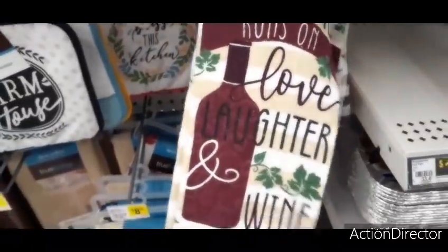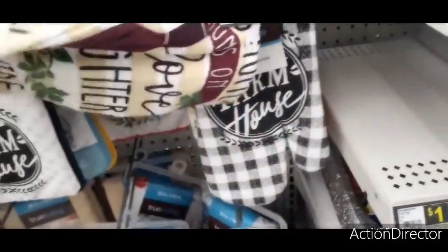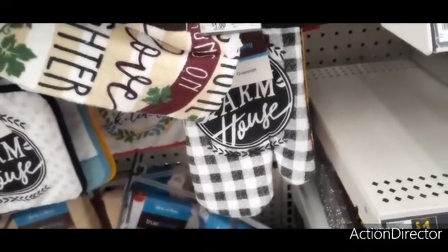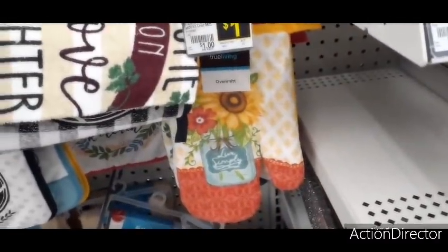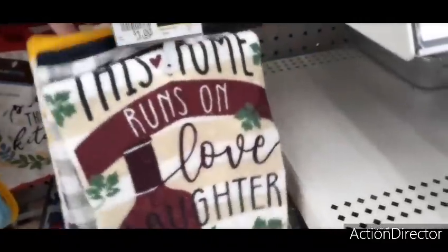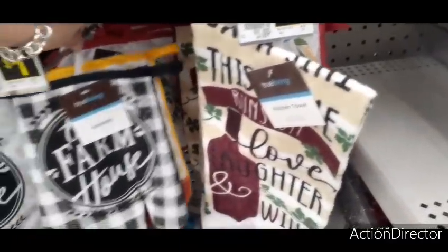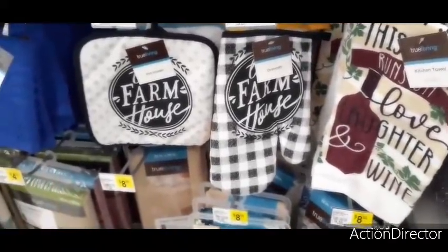They also have kitchen towels for only a dollar — 'House Runs on Laughter and Wine' — and there's an oven mitt with a farmhouse and buffalo check design. I'm really liking the oven mitt with the sunflower. The matching 'Bless This Kitchen' oven mitts are here too. For only a dollar you could make a really cute housewarming present.